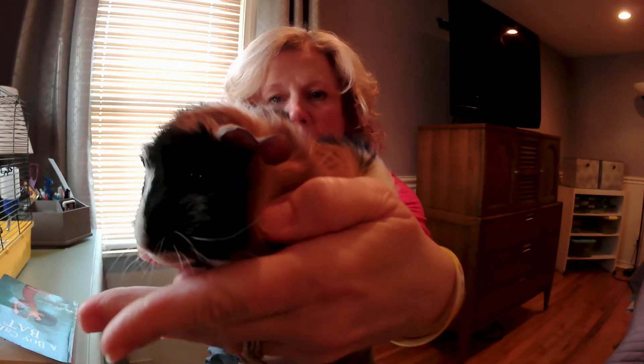I just took her out of her cage where she was eating. She eats a lot — I'm really surprised. And I was a little worried at first because she wasn't really drinking a lot, but then last night before I went to bed I checked on her water and I had to refill it.